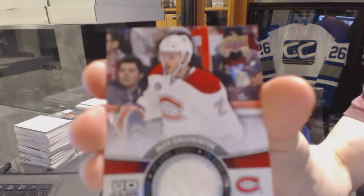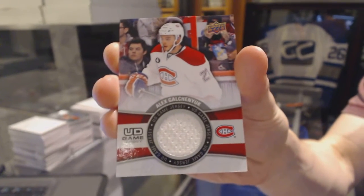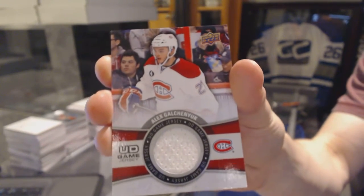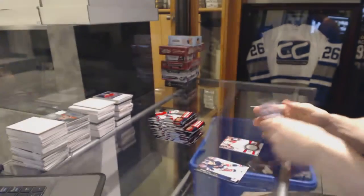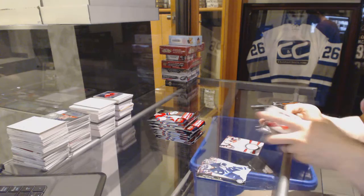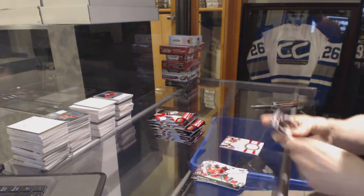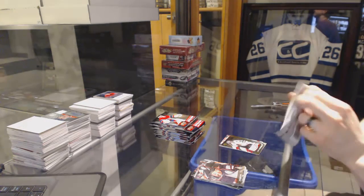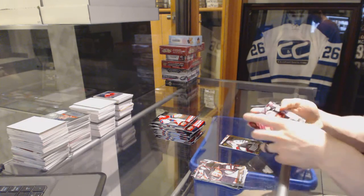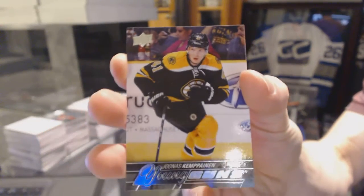All right, we've got an Upper Deck game jersey for the Montreal Canadiens, Alex Galchenyuk. Shining Stars for the Chicago Blackhawks, Corey Crawford. Young Guns for the Boston Bruins, Jonas Kempinen.